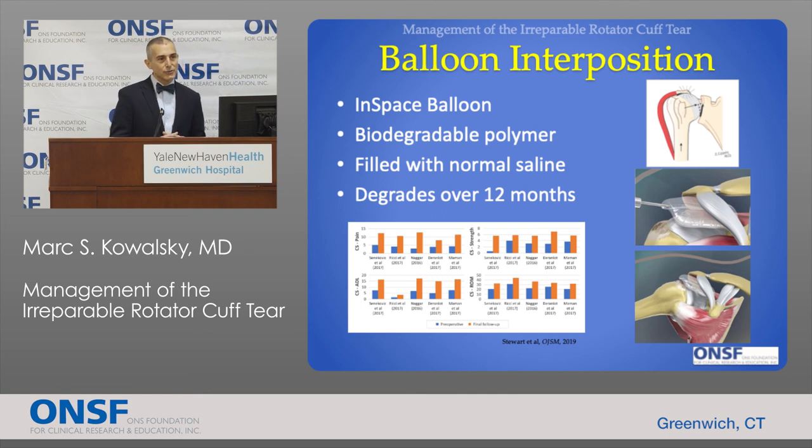A simpler recently introduced solution is the interposition balloon, called the InSpace balloon. It's a biodegradable polymer filled with saline — essentially a saline-filled balloon — placed where the rotator cuff used to be, above the ball and below the roof of the joint, to address the upward movement of the ball before it presses against the roof causing pain and dysfunction. The balloon degrades over 12 months, but the benefits endure well beyond this period. A recent review of outcome studies demonstrated improved pain, range of motion, strength, and overall ability to perform activities of daily living — an incredibly appealing operation based on its ease and limited risks.